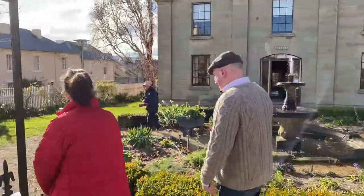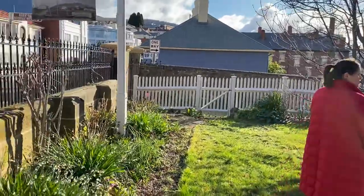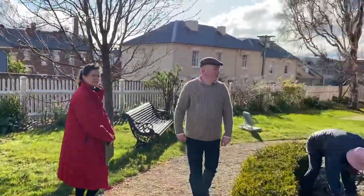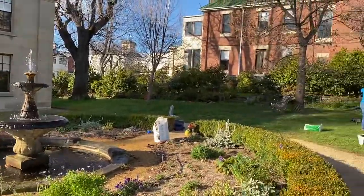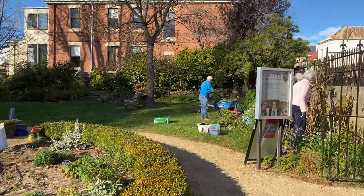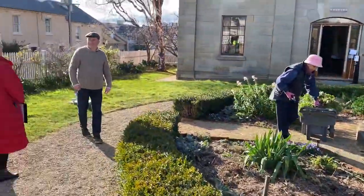There's a team of volunteers busy gardening — a fantastic volunteer group including Michelle, who came up with the concept of this lovely part around the fountain. It's a beautiful winter's day here in Hobart.